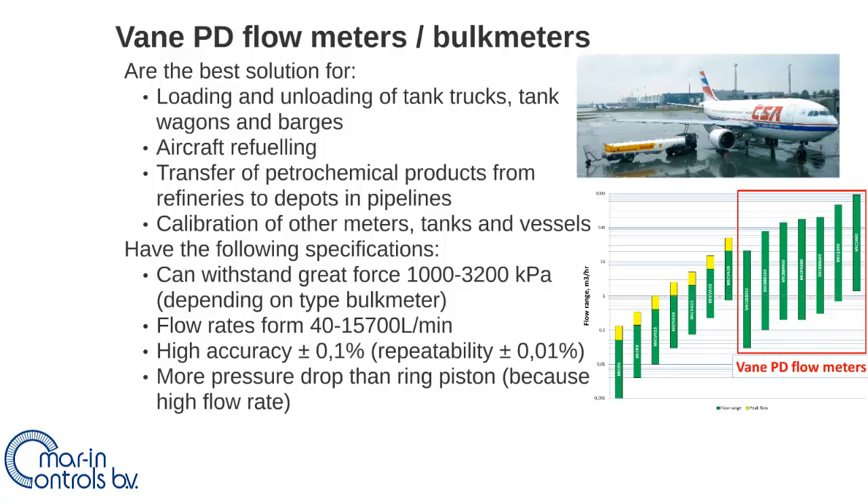The vane positive displacement flow meters are the best solution for greater flow rates of liquid, in particular for bunkering fuel and lubricating oil used for loading and unloading fuel tanks on vessels. See also the Marine Controls fuel oil quality checker video where the vane positive displacement flow meter measures the load of fuel on vessels.